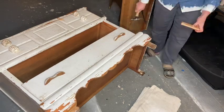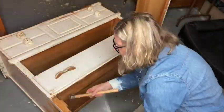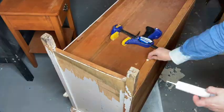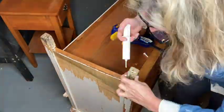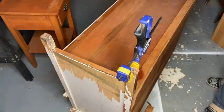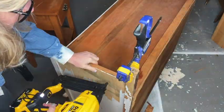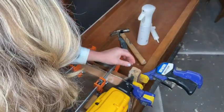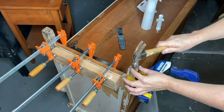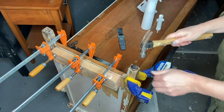First, I decided to remove that scalloped skirt — it was just too bulky for me. The legs were in pretty rough shape so I had to use some wood glue and my DeWalt brad nailer to fortify those. I also used some clamps to get the veneer straightened back out — I have a whole video on that which I'll link in the description. These are just little stainless steel furniture feet.